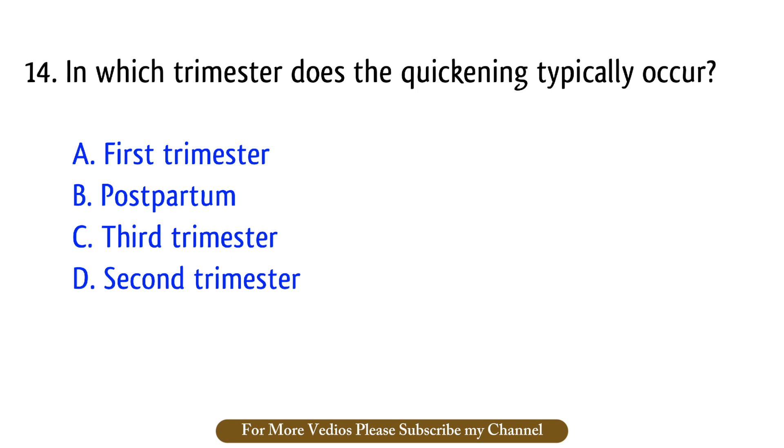Question number 14. In which trimester does quickening typically occur? The right answer is option D: Second trimester.